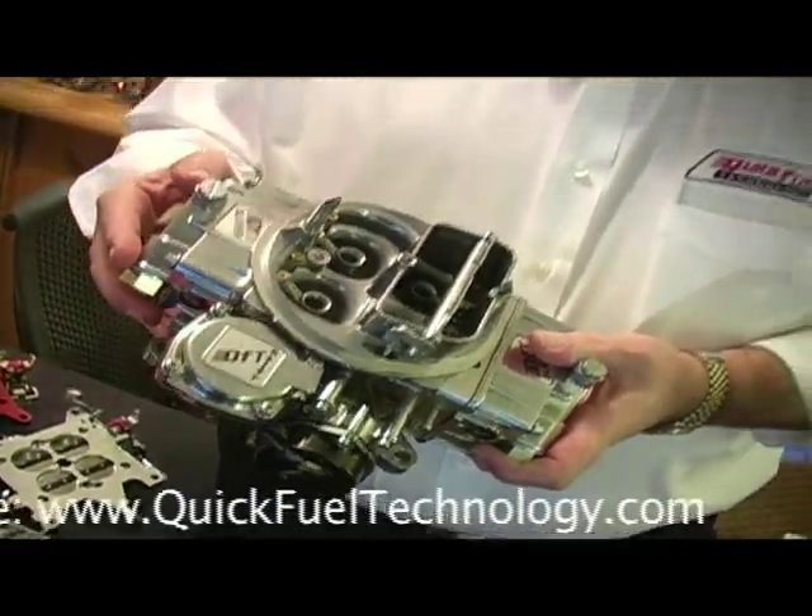If you want more information, come visit us at www.quickfueltechnology.com.